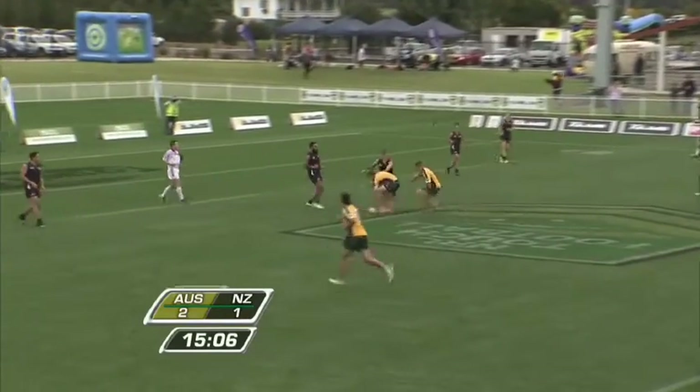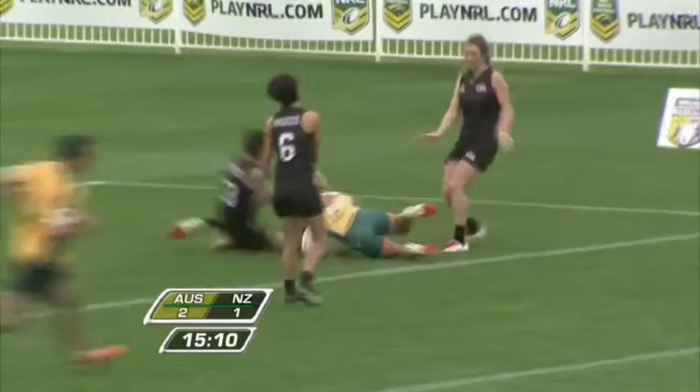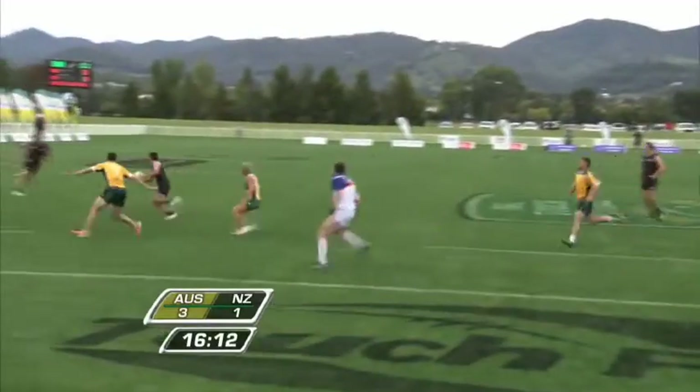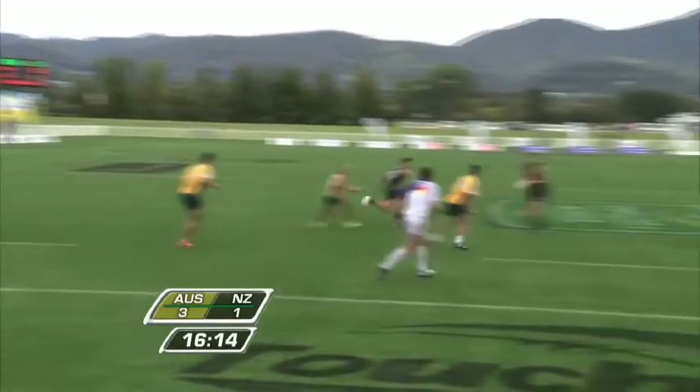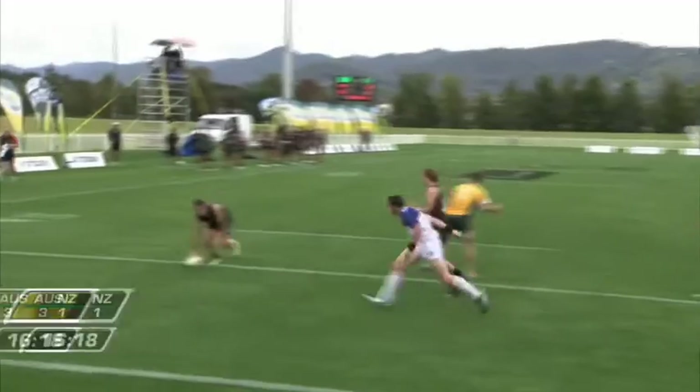Australia almost with a new line-up once they get inside the Kiwis' half. Last play — the speedy legs of Dylan Thompson offloads for Kylie Hilda. Does New Zealand have an opportunity quickly? The defence was stretched here for Australia. There's trouble — Hilda's caught in the middle, and there's a touchdown.